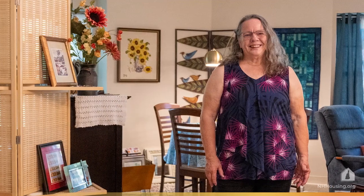Or Alyssa, who works at Seacoast Rep and is thrilled to live in the city where she works and in a place she can truly afford. And Judy, a retired nurse and pastor, who now has space to quilt and sew and is grateful to have a home in the community she loves.